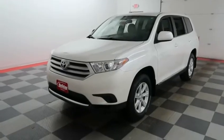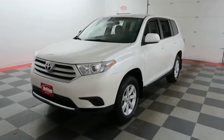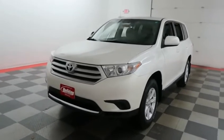Hi, I'm Andy with Holiday Automotive. Today we're going to take a look at a 2013 Toyota Highlander, stock number 17B231B.